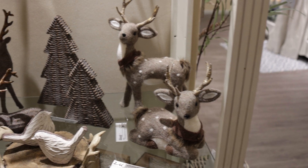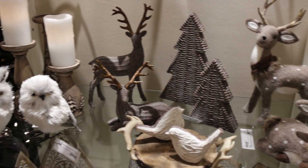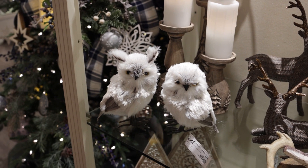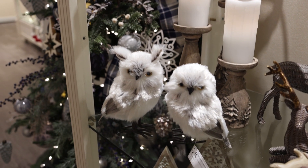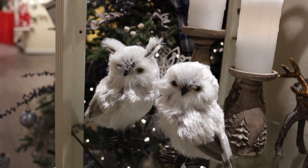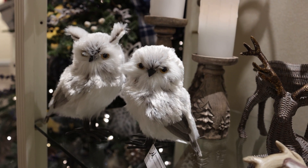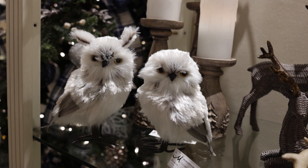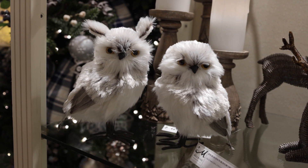We have these new owls and they're a little bit smaller than the owls that we had previously. The previous owls were about this big and it made them a little bit difficult sometimes to design with, so these are a little bit smaller. They come two assorted and they have that neutral palette again — a little bit of taupe, a little bit of brown, the white — and you can work these into many different designs.